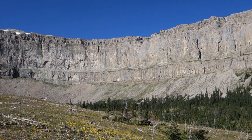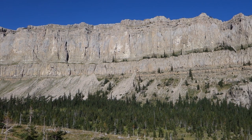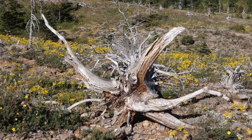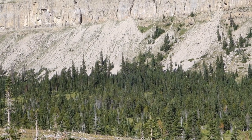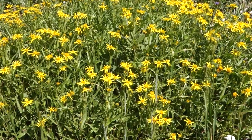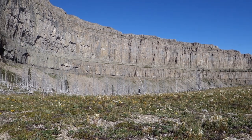The trail up over this divide really does get you up close and personal to that wall — pretty impressive. I've reached the end of this massive wall and it's taken me a little over an hour to hike the whole length of it.